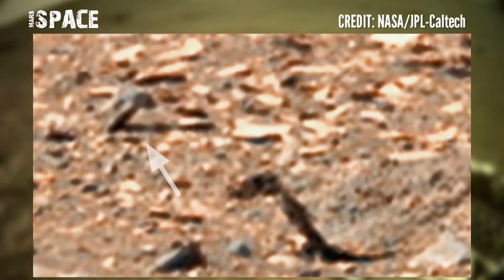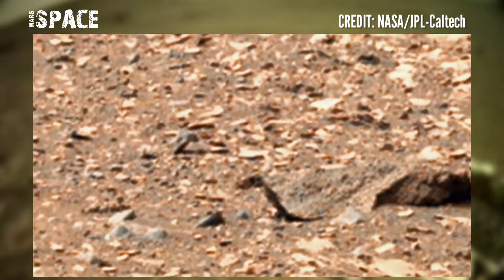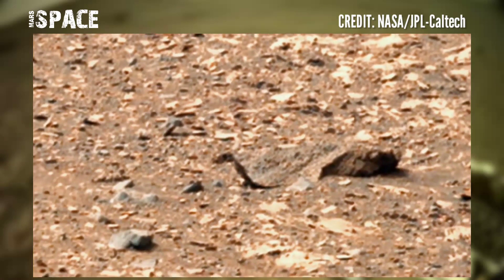Here is a second figure like this. What are your thoughts about it? Possible life on Mars? Possible Martian plants at the surface of the red planet? Let me know in the comments.